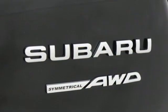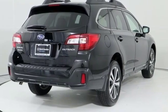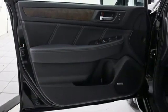Voice activated climate controls, H4 engine, express open and close sliding and tilting sunroof, gas pressurized shocks and heated leather bucket seats.